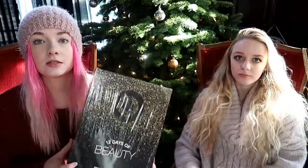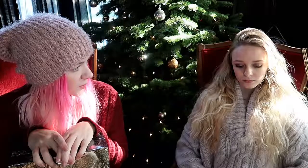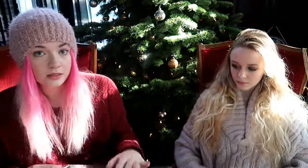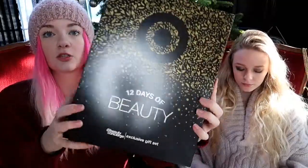Okay so we got the Target 12 Days of Beauty advent calendar. This was really the only good advent calendar we could find. They did have two at Ulta — the NYX lipstick vault and something else. The NYX one was like $60 or $65. This Target one was $15 and it has 12 different things. They still had a bunch in stock.